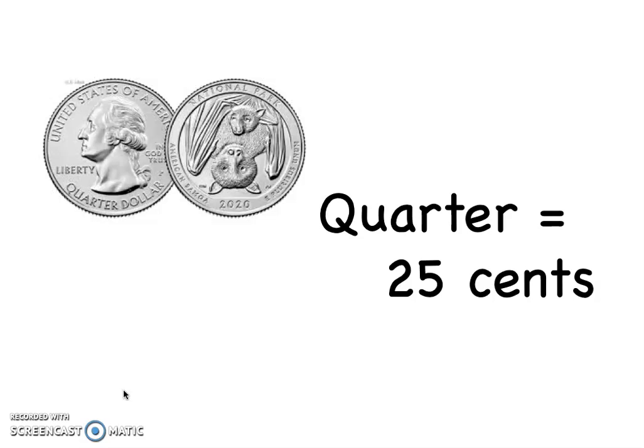Since it is our last math intervention video, I wanted to show you guys a really quick and cute YouTube video about counting coins. And then before I end the video for today, I am going to be showing you guys some practice questions. So here is the YouTube video.